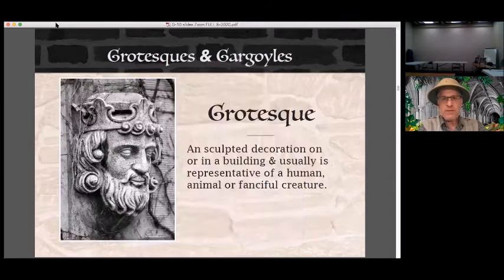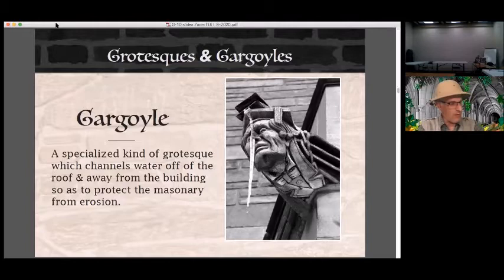This brings us to my favorite feature of Gothic buildings: grotesques. Putting sculpted decoration on collegiate Gothic buildings is a direct extension of the Gothic traditions of European architecture. Many early collegiate Gothic buildings have grotesques featuring medieval imagery, such as this king from the University of Chicago — another way to strengthen the connection between institutions of the new and the old world. In architectural terms, a grotesque is a sculpted decoration on or in a building, usually representative of a human, animal, or fanciful creature, whose form is exaggerated to the point of caricature. A gargoyle is one type of grotesque — a specific kind used to channel rainwater off the roof and away from the building to protect the masonry from erosion. So basically it's a decorative rain spout, hence the modern verb, to gargle.